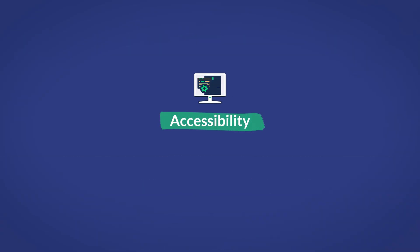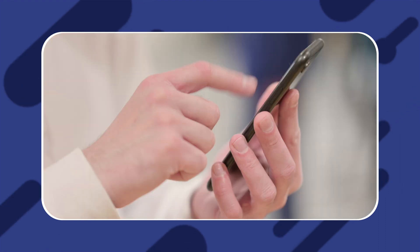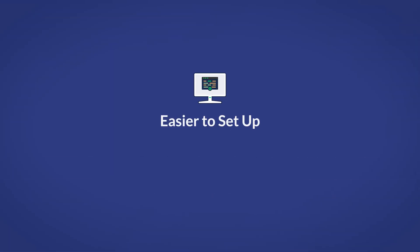Apart from those questions, look out for these features. First, accessibility. Due to the fact that they're not tethered to your physical device, any device with a web-based browser and internet capabilities can access the software and all the information contained within it.